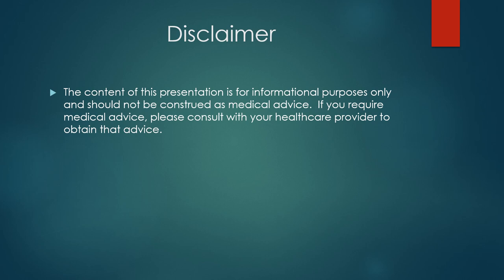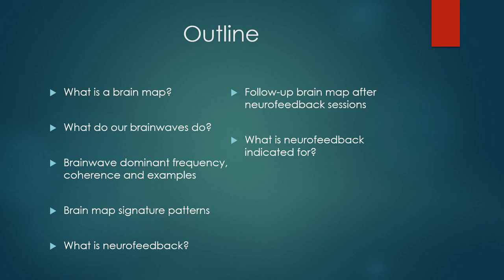Quick disclaimer: none of the content I put out on social media or the podcast should be construed as medical advice. This is for informational purposes only. Please consult with your healthcare provider for medical advice. Today's outline covers: what is a brain map, what brain waves do, specifics of a brain map including dominant frequency and coherence, examples of brain maps, brain map signature patterns, what is neurofeedback, follow-up brain maps after neurofeedback sessions, and conditions neurofeedback is indicated for.